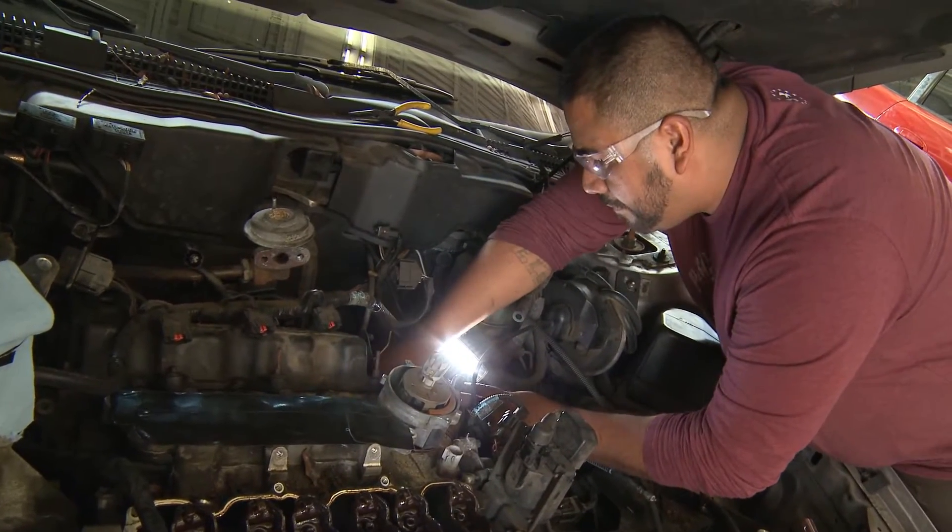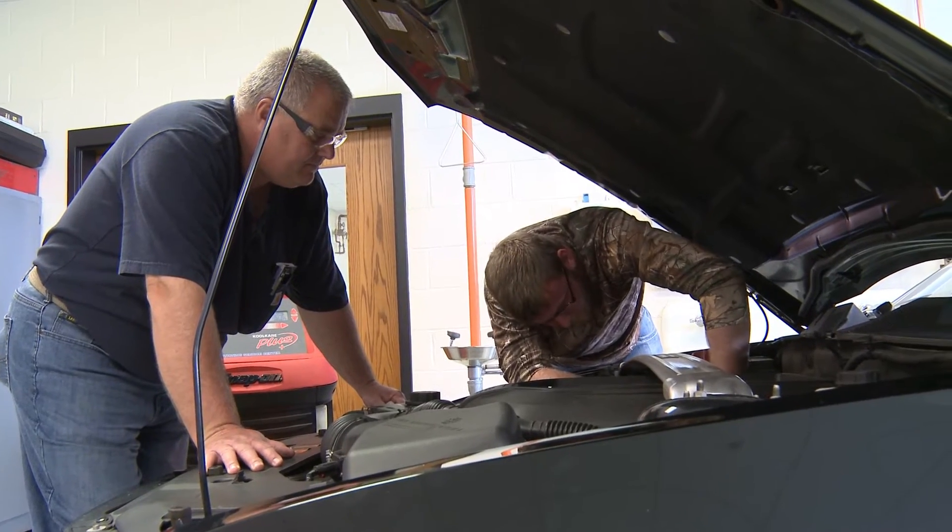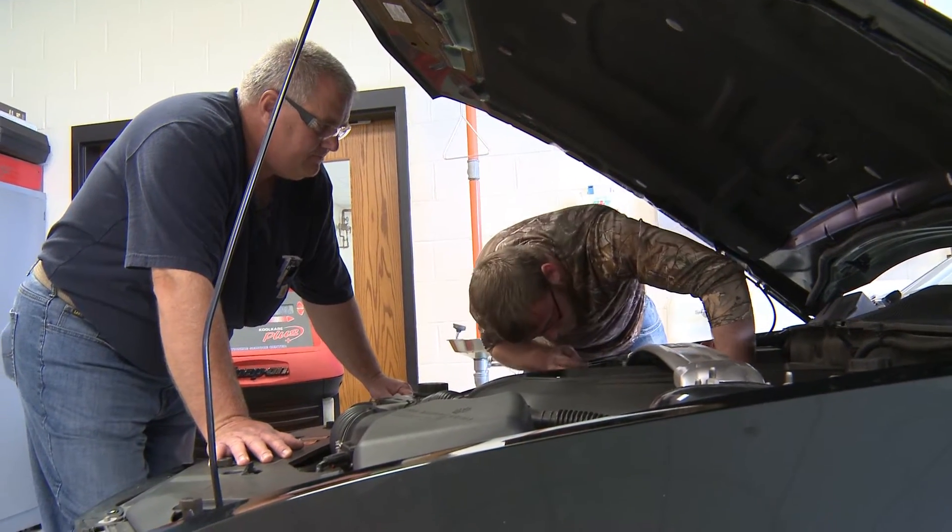This is a very hands-on program. The students do work in the classroom and learn the basics through lecture, but then the majority of the work is done in the shop through hands-on learning in the lab settings here in V-Building at Surry Community College.